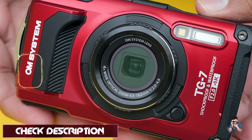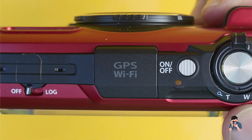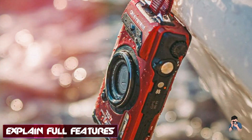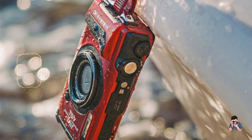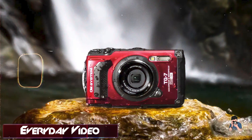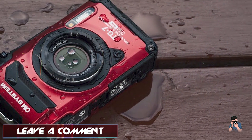It's waterproof, shockproof, freeze-proof, and crush-proof — ideal for extreme conditions. Waterproof up to 15 meters, shockproof up to 2.4 meters, freeze-proof down to minus 10 degrees Celsius, and crush-proof up to 100 kgf. The TG-7 excels in capturing underwater scenes and rugged landscapes. Its field sensor system includes GPS, compass, and manometer for outdoor navigation.